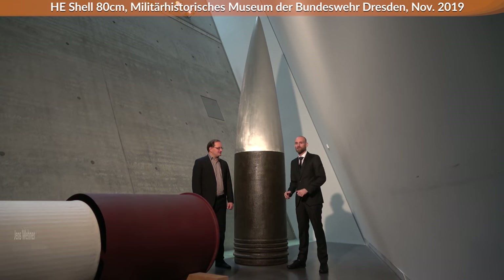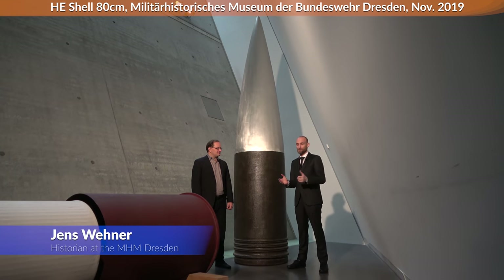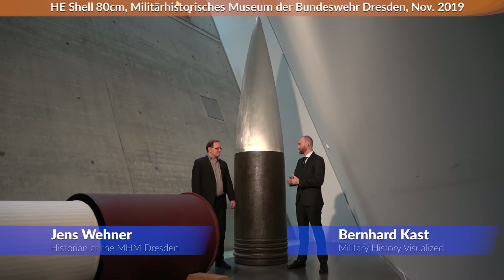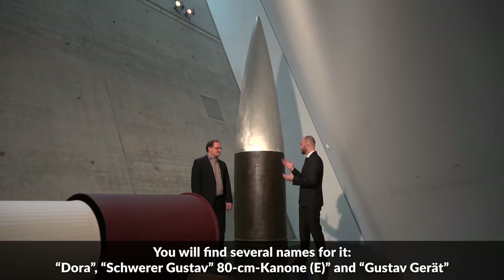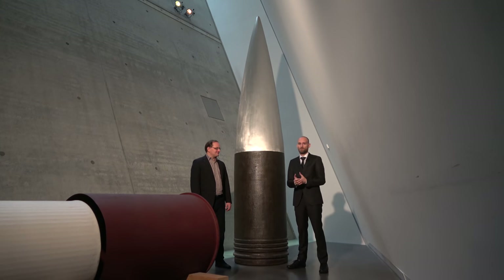Hello everyone. We are today here at the Militärhistorisches Museum der Bundeswehr in Dresden, and this is Jens Wehner. Hello. And we will talk about why the biggest gun ever built was useless, and as you can see here, we are next to the front part of a shell.